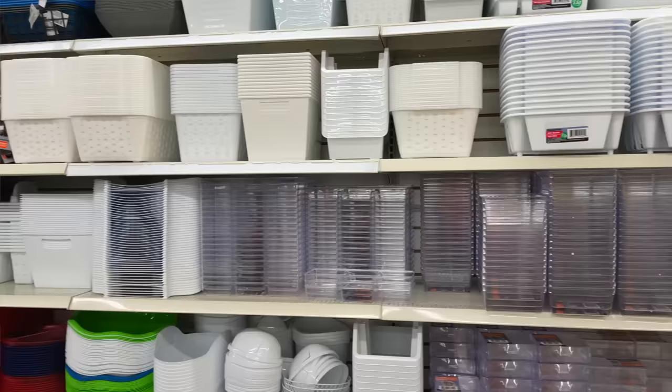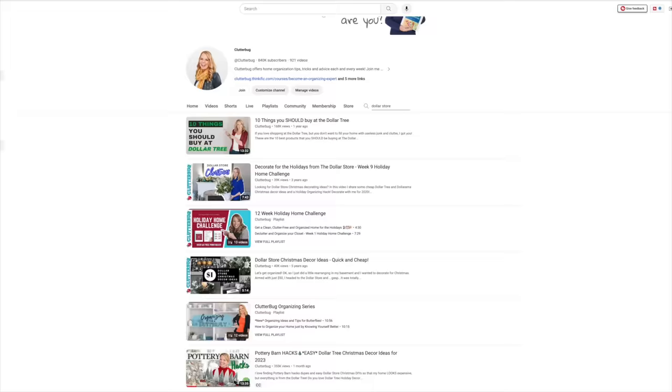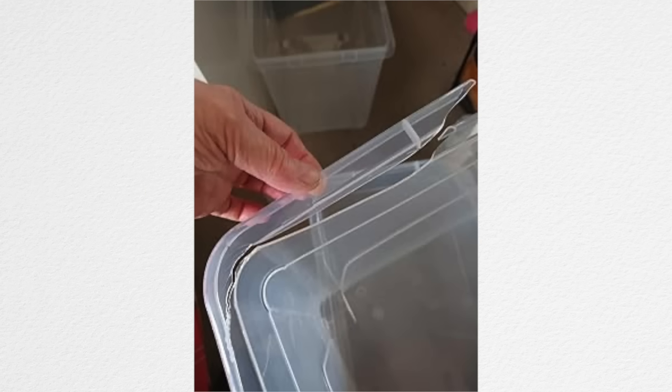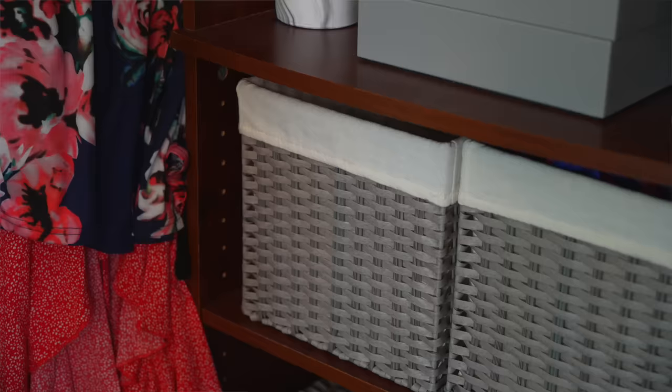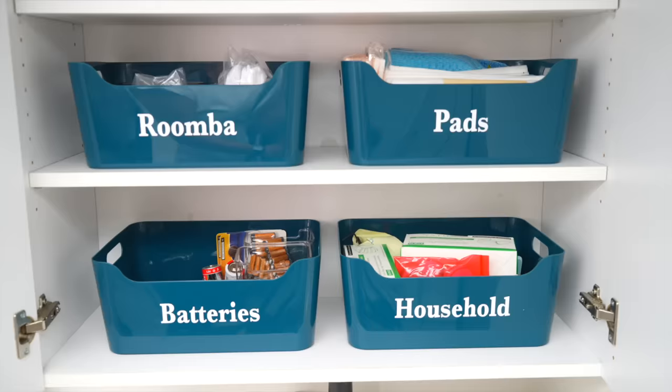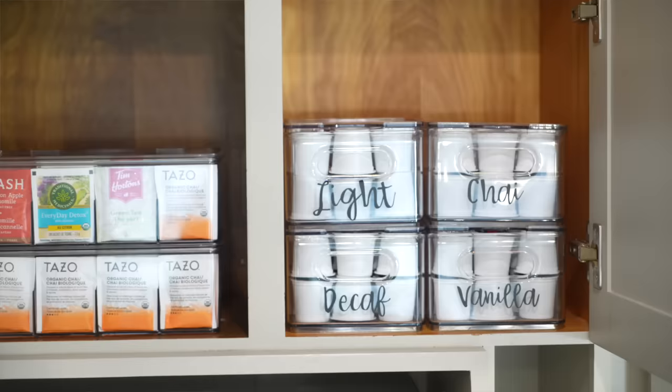I don't think you should waste your time with dollar store or cheap hacks for organization. I used to be all about that — I was like the dollar store organizing queen. But what I found was the bins would break, those hacks from TikTok would never last, and I was actually wasting money. So now I would rather spend a little bit more on a container that's going to last forever. Buying a good quality container for your stuff is definitely a money-saving option.